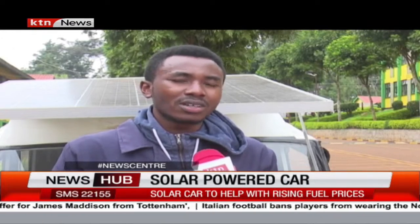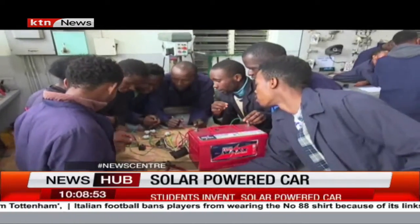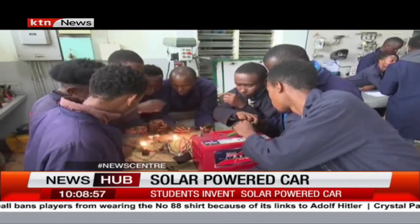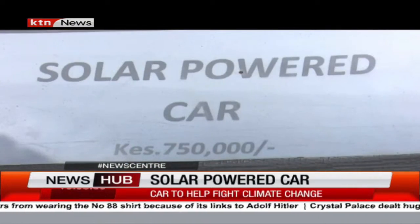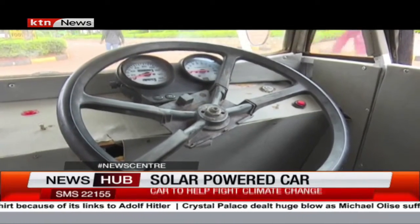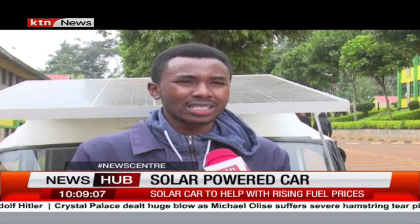After buying it, you will never need to dig deep into your pockets buying fuel. When fully charged, the car goes for a distance of 100 kilometers at a maximum speed of 60 kilometers per hour, and it has the capacity to carry a load of 800 kilograms.